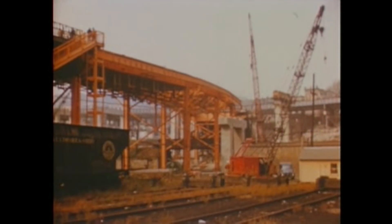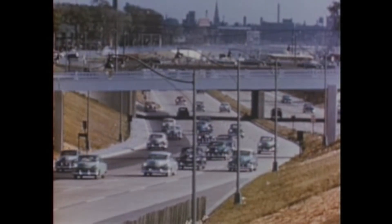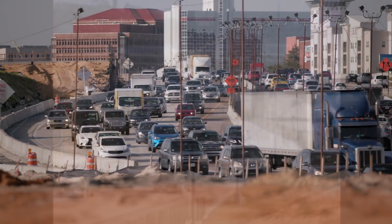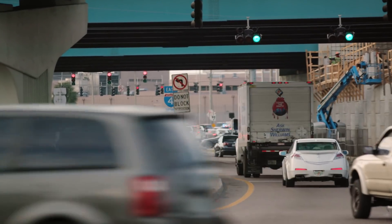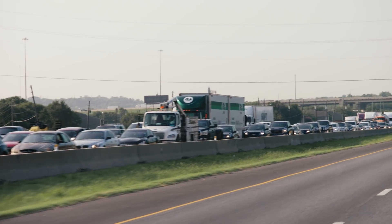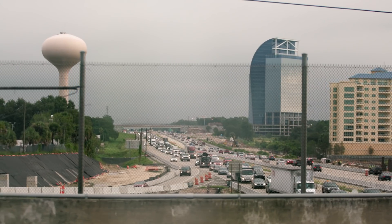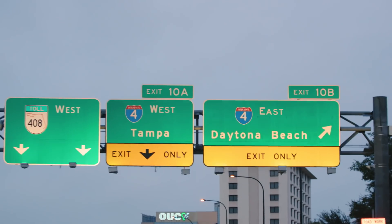In the 1960s, when the I-4 was built, only 6 million people lived in Florida, and vehicles per capita were around 400 per 1,000 citizens. Today, over 21 million people live here, and the number of vehicles per capita in the U.S. has doubled. The highway has become a bottleneck for transport through the Sunshine State and has been listed as one of the most dangerous roads in the U.S.